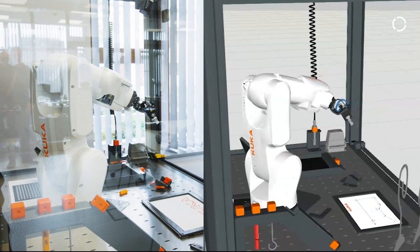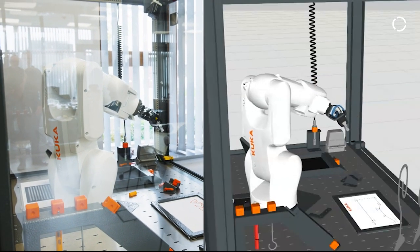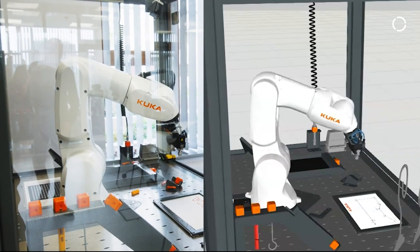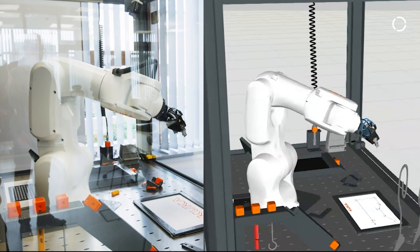There's definitely a need for this kind of automation in construction, specifically in dangerous environments or very precise environments where quality control is an issue.